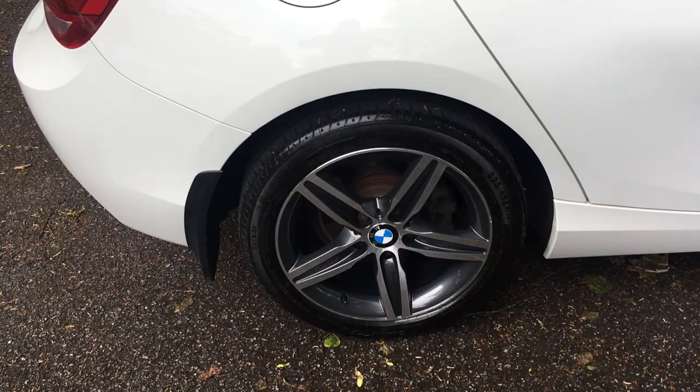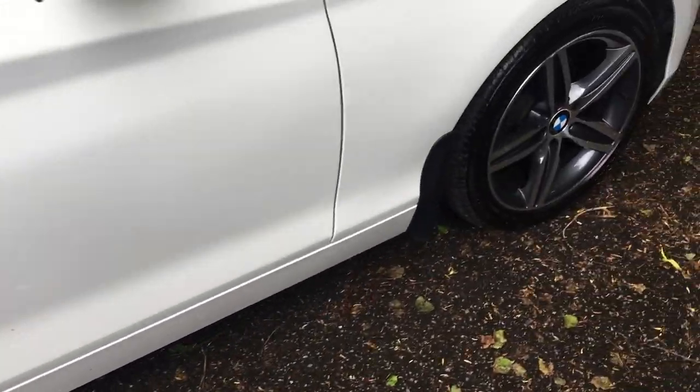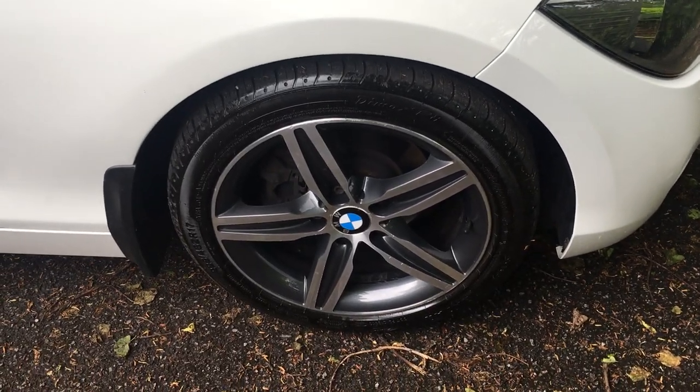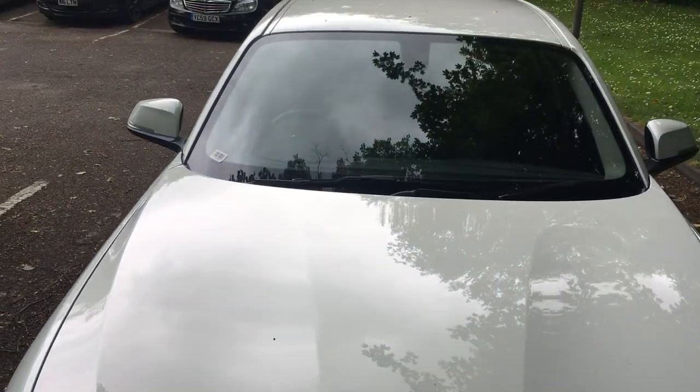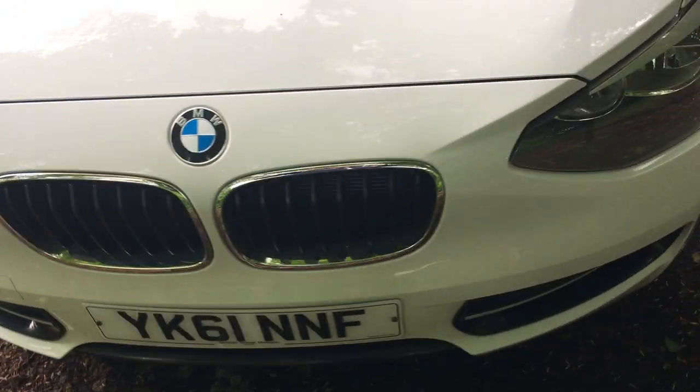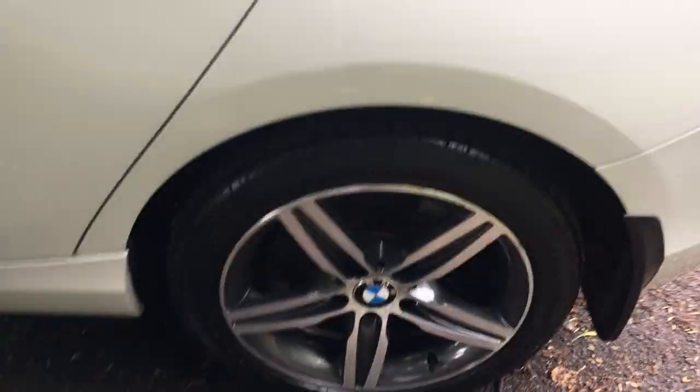Great alloys. Great tyres on it as well, all the way around. Fantastic. You can get a good view of the bodywork, which is great. Absolutely brilliant. Hardly a mark on this car. Alloys are all brilliant.